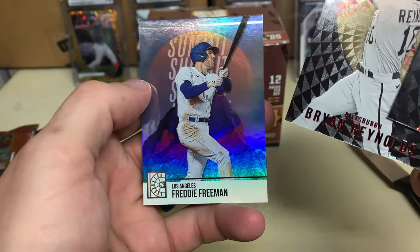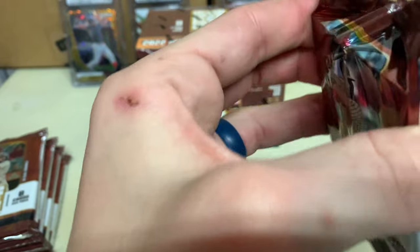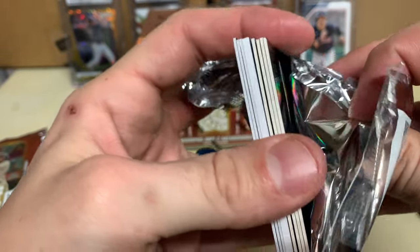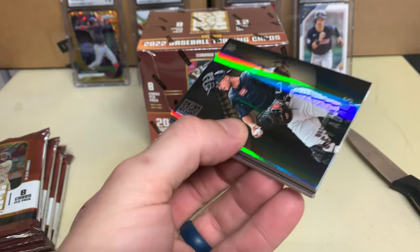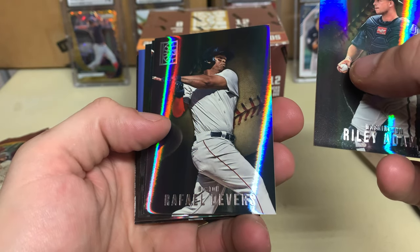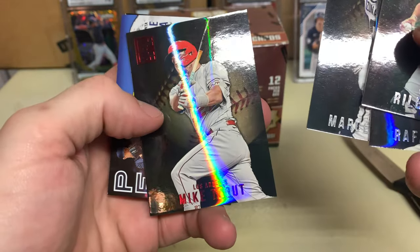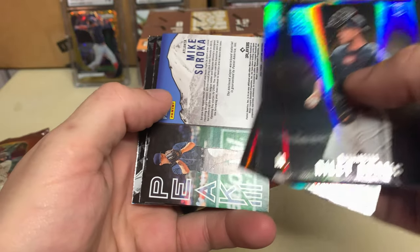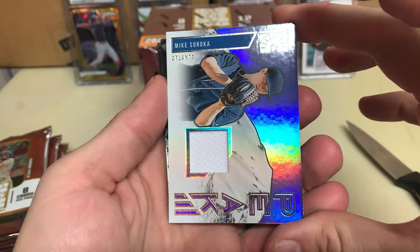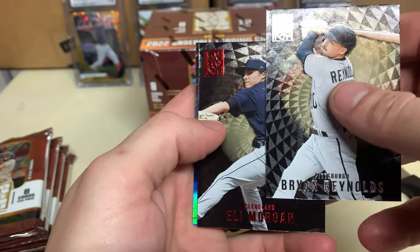Nice gray and white. Brian Reynolds, a red Brian Reynolds, and a Freddie Freeman. Riley Adams, Marcell Ozuna, Mike Trout, Mike Soroka — just a single patch. Still a patch though. My dad — another Brian Reynolds.